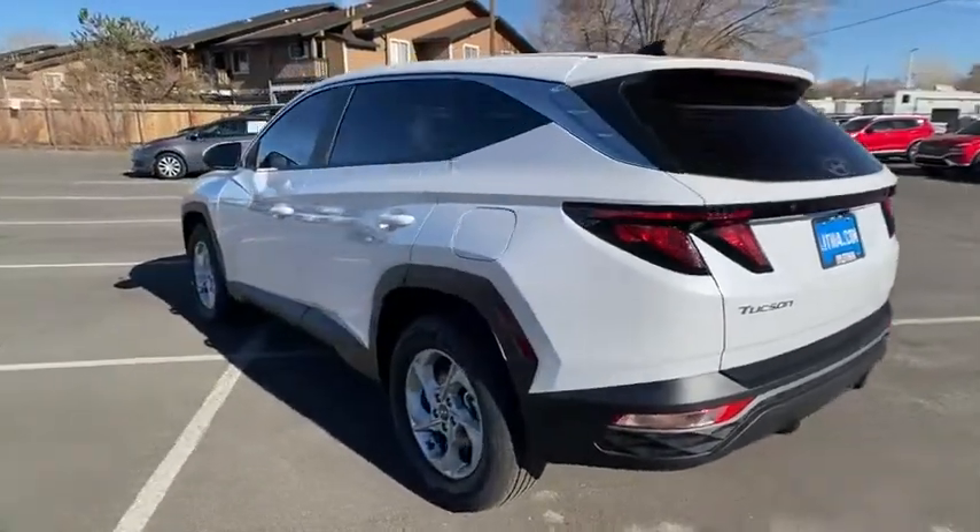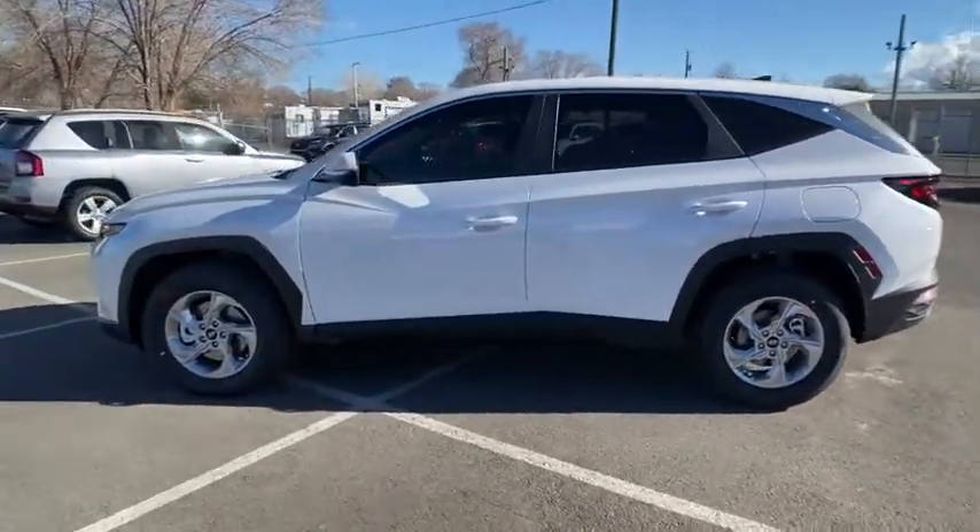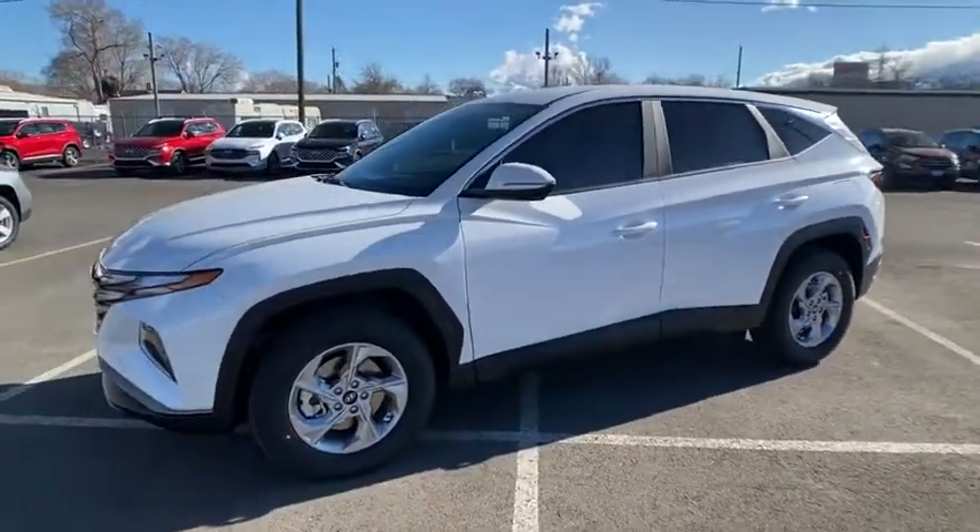With its spacious interior, small never felt so big. Take this vehicle for a spin and see why so many shoppers are now proud owners.